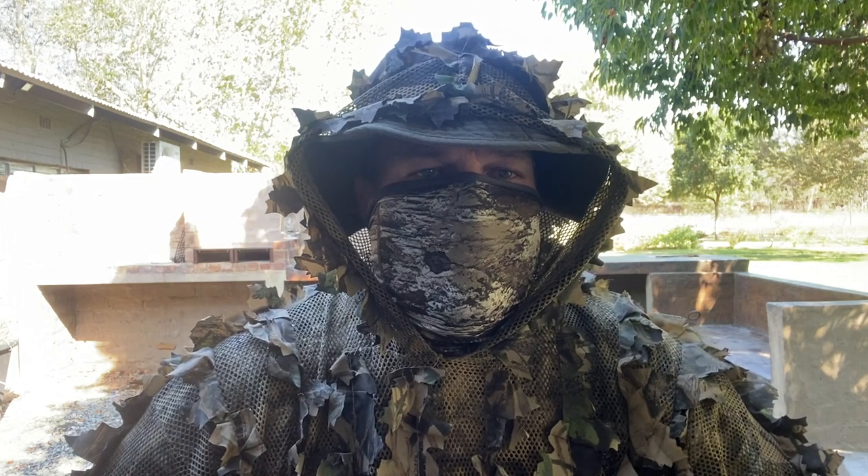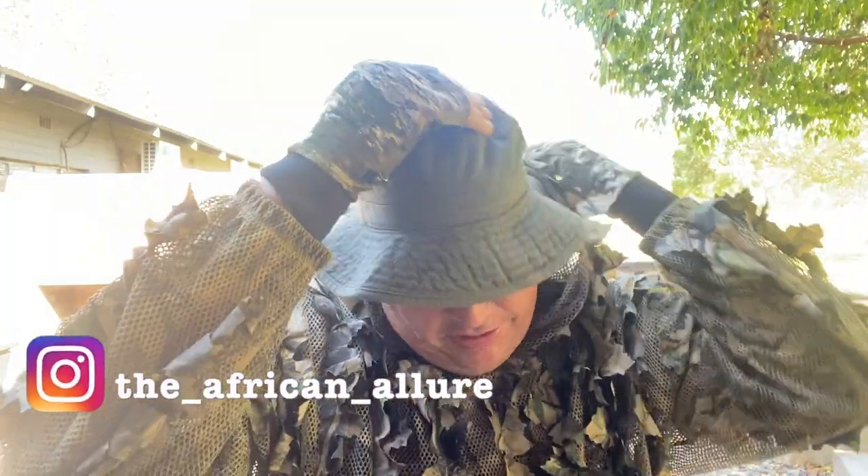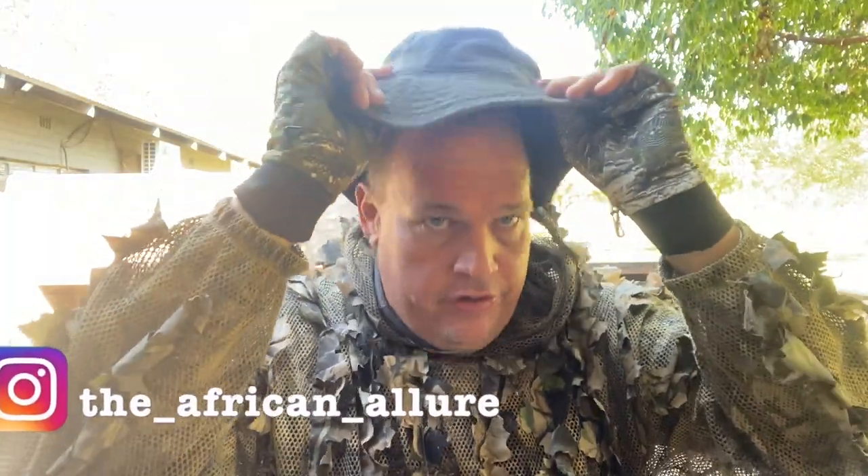Good morning and welcome back to the African Allure Outdoors. It has been some time since we've last posted a video, and after numerous requests I've decided that maybe it's time to start getting back onto the bandwagon and producing a little bit more content for you guys.